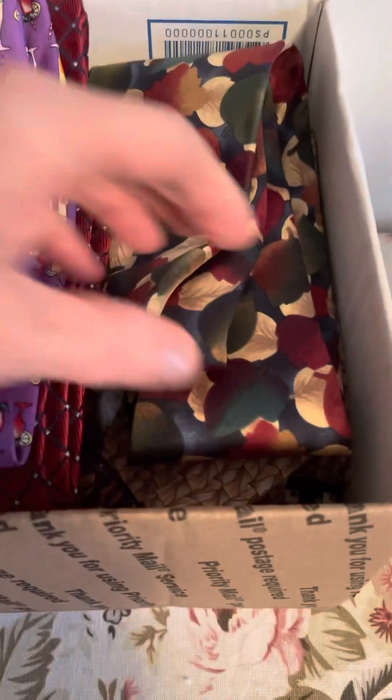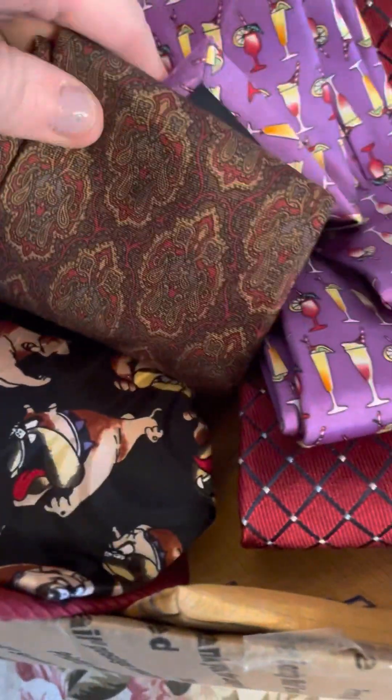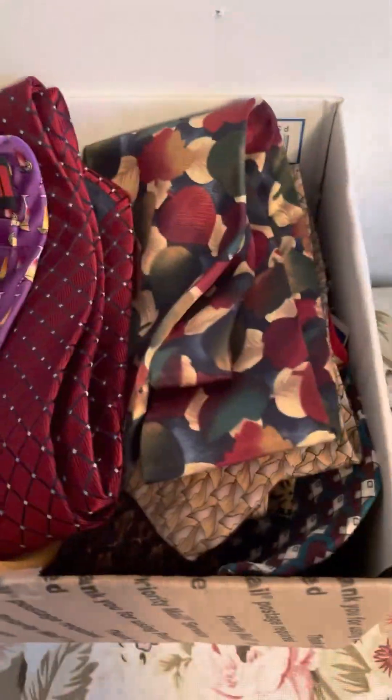And then I got a whole box of ties — ties all over the place, guys! Who likes ties? These are all $2 each. I have to go through them all. They all look really good. So talk to me — who likes ties? Because I have a lot of them.